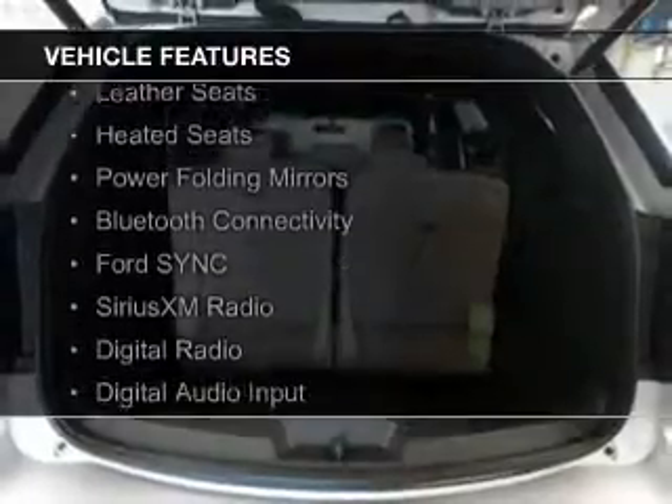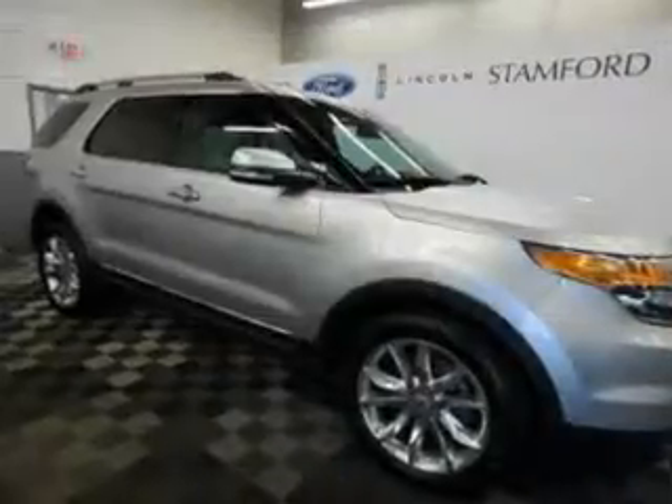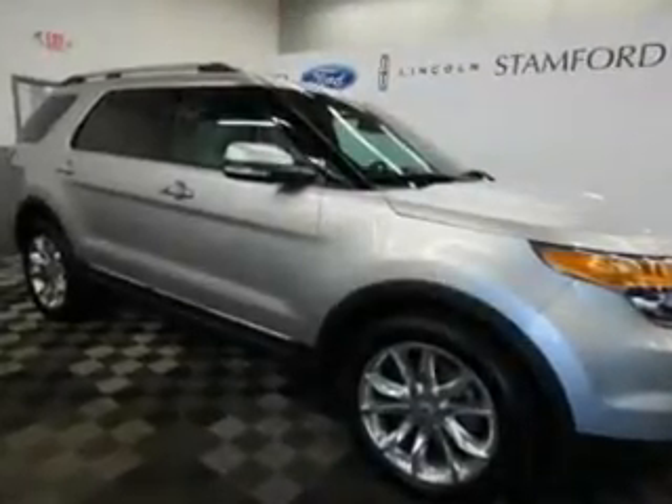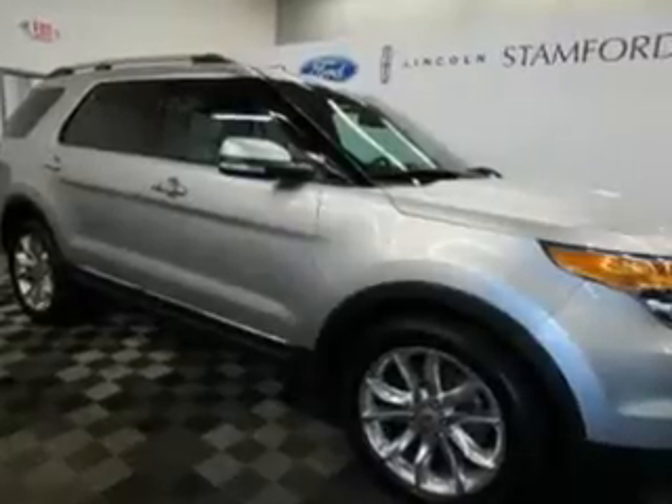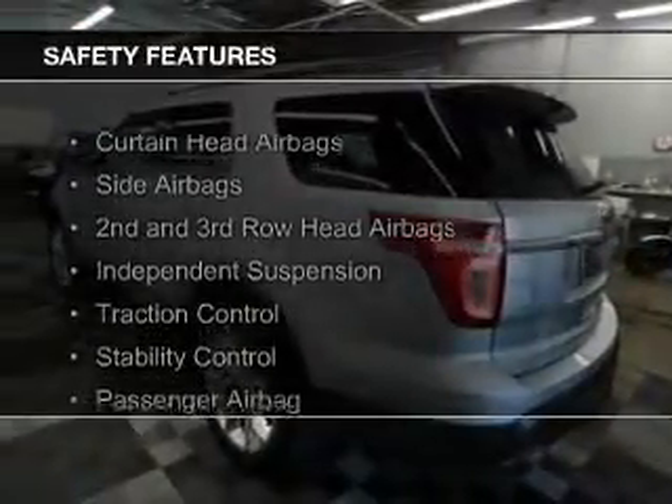The features include internet connectivity, heated steering wheel, leather seats, heated seats, power folding mirrors, Bluetooth connectivity, Ford Sync voice activation, Sirius XM satellite radio, digital radio, and digital audio input.